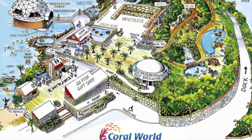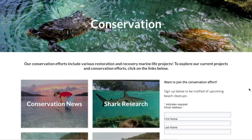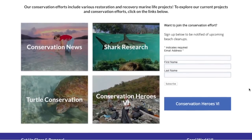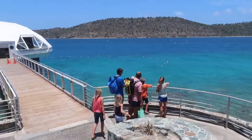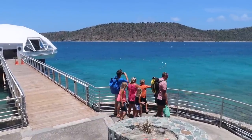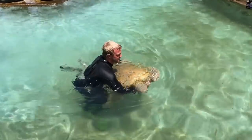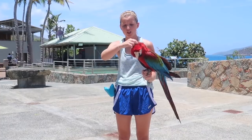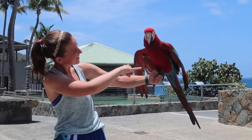Coral World is a privately owned ocean park with a strong emphasis on ocean literacy, conservation — in general and specifically for turtles — coral reef and shark research, and an amazing love for animals. Every staff member is totally in love with the animals they work with, especially our guide Erin. After a day spent at the park with Erin, all the kids wanted to become marine science majors.